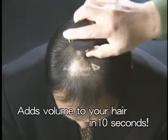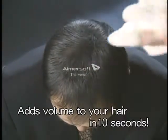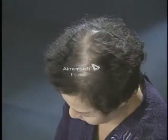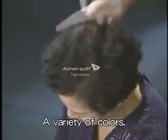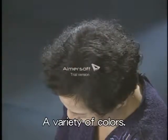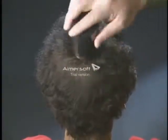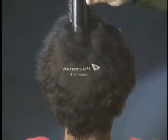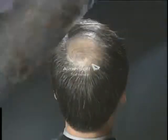Sprinkle Super Million Hair over the thinning area until it's covered. Using your hand, stroke the area of application so that the fibers can merge with your own thinning hair. Then spray Super Million Hair Mist to hold it in place. It takes only 10 seconds and is suitable for both men and women.